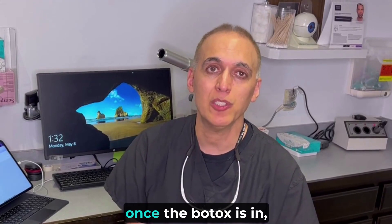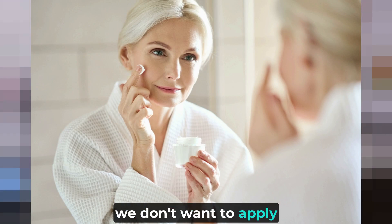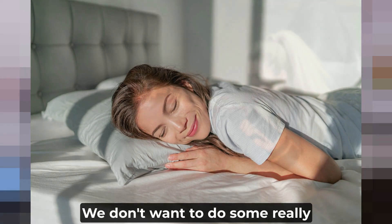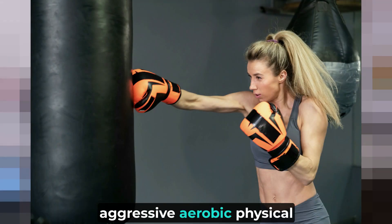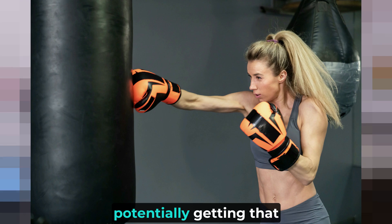Once the Botox is in, we don't want to apply makeup. We don't want to apply moisturizer. We don't want to lie down and press our head against a pillow. And we don't want to do aggressive aerobic physical activity where we're getting the blood pumping and potentially causing that Botox to move.